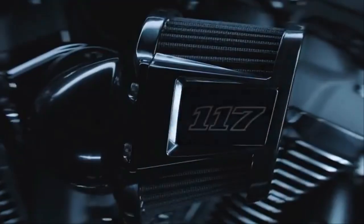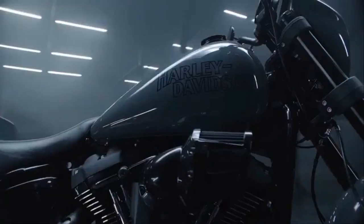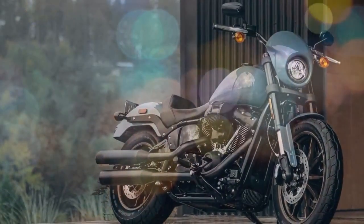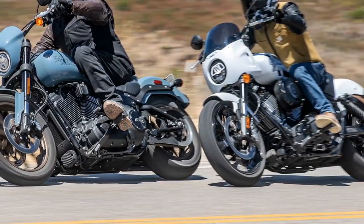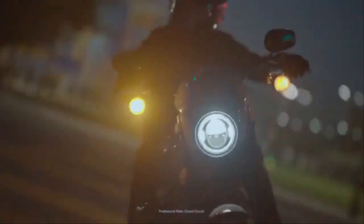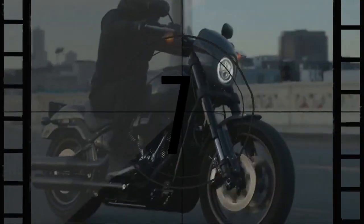If you've ever wondered where the inspiration for the modern performance cruiser came from, just take a look around. The idea may not have stemmed directly from you, but it's clear that bikes like the Harley-Davidson Low Rider S and Indian Sport Chief didn't appear by accident. They were born out of a strong demand from riders who craved west coast style performance cruisers — and what's more American than cramming a powerful V-twin into a cruiser frame with sporty suspension and performance?